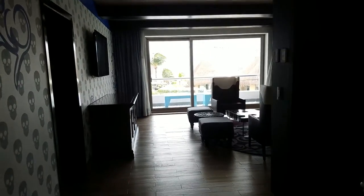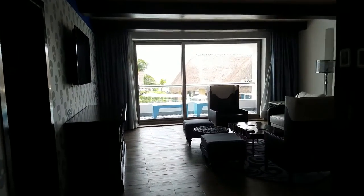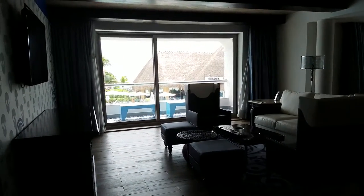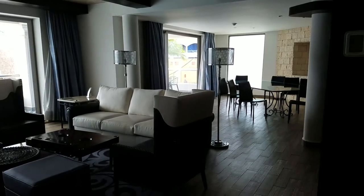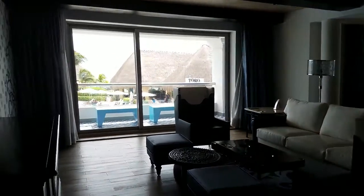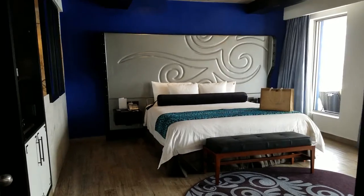Hola! Welcome to Hard Rock Riviera Maya. This is the one-bedroom presidential suite oceanfront — this is the one in Heaven. They also have them over in Hacienda, but I wanted to show you how gorgeous this room is.